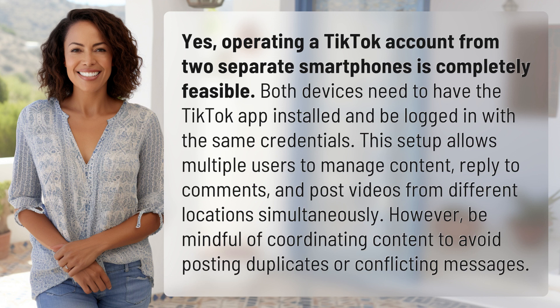Be mindful of coordinating content to avoid posting duplicates or conflicting messages.